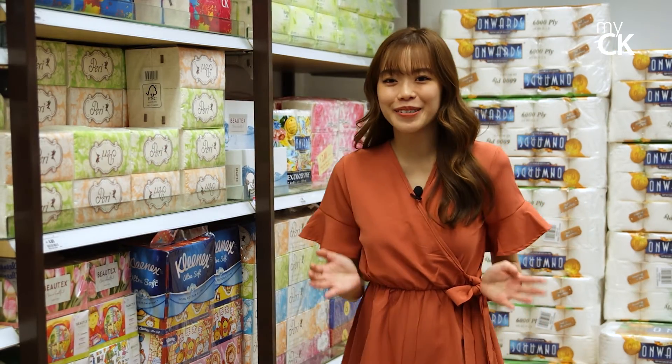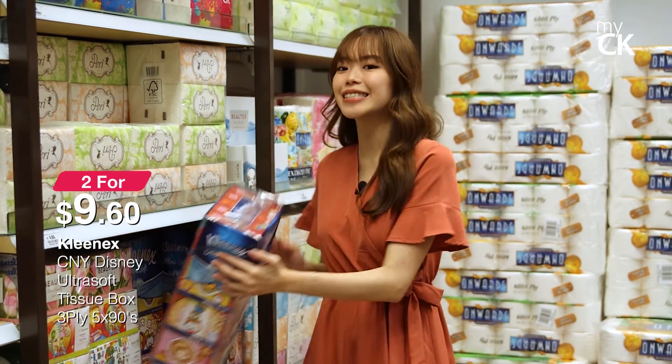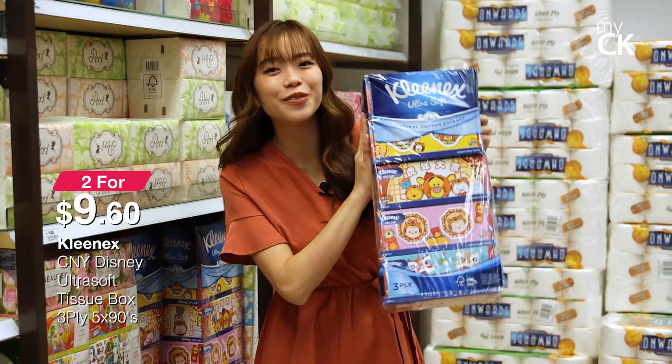I actually secretly love cute tissue boxes, and this Kleenex Disney Chinese New Year edition is so perfect — it's going at 2 for $9.60.